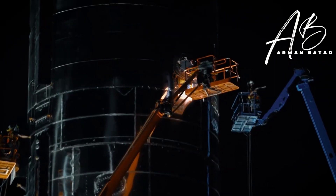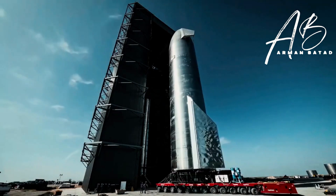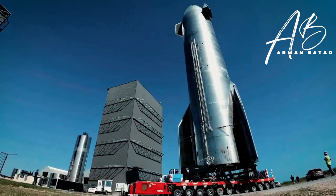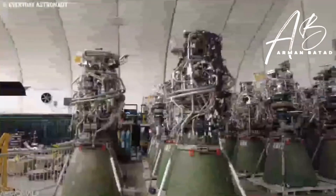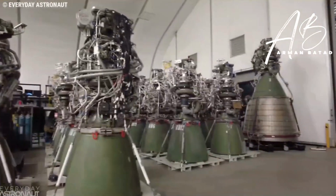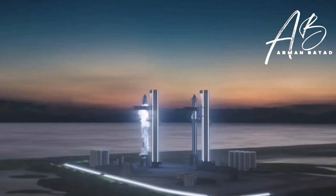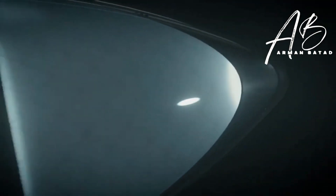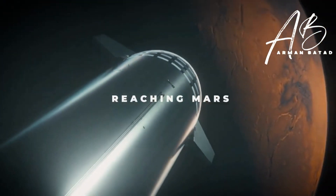Ship 25 will likely begin testing at the launch site shortly if SpaceX plans to fly Booster 8 and Ship 25 immediately after the maiden orbital mission. Even though the majority of these tests are successful, some are intentionally unsuccessful in order to evaluate various failure mechanisms and continue developing Raptor 2 models with more power. This raises the question: are all of these advances enough for humanity to reach Mars?